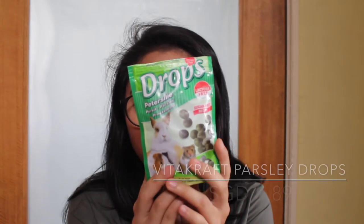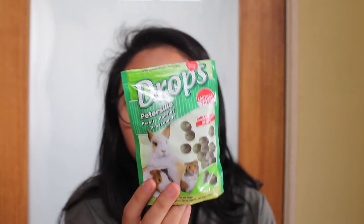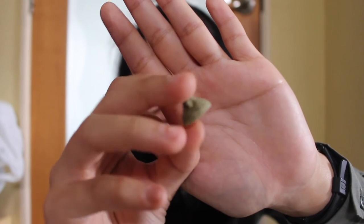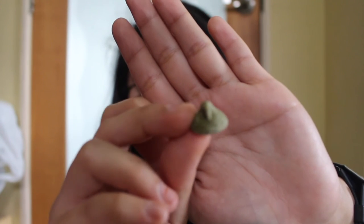Next, one that my hamsters have been loving so much is these yogurt drops from Vitacraft. It's the parsley flavored and it's sugar free and lactose free. It's green color because of the parsley. I don't really remember how much this retails for — I think it was $6. I got it from Pet Safari at Vivo City.